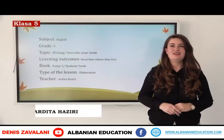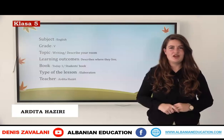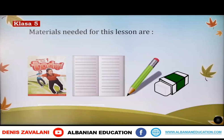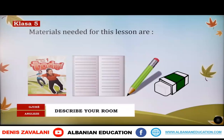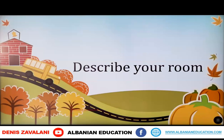Hello everyone, here we are again. The topic for today is 'Describe Your Room.' Materials needed for this lesson are the student's book, today one, a notebook, a pencil, and a rubber. Today we are going to learn how to describe our rooms, so you can open your books on page 35.